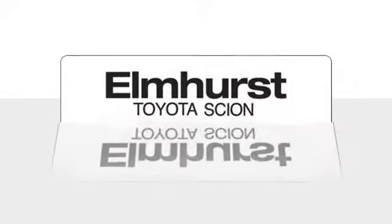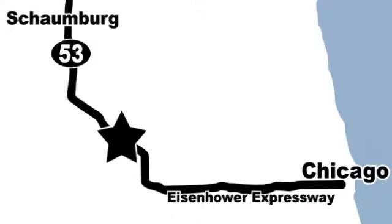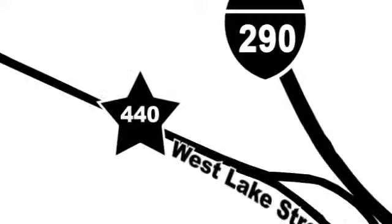Elmhurst Toyota Scion is one of Illinois' largest Toyota Scion facilities. We're centrally located just 20 minutes from downtown and 15 minutes from Schaumburg at 440 West Lake Street, between Route 83 and the Eisenhower Expressway.